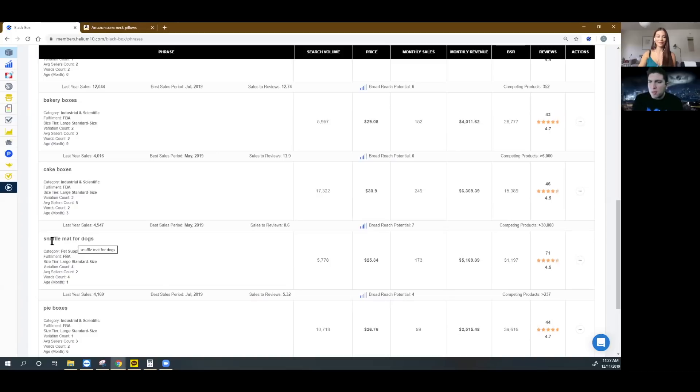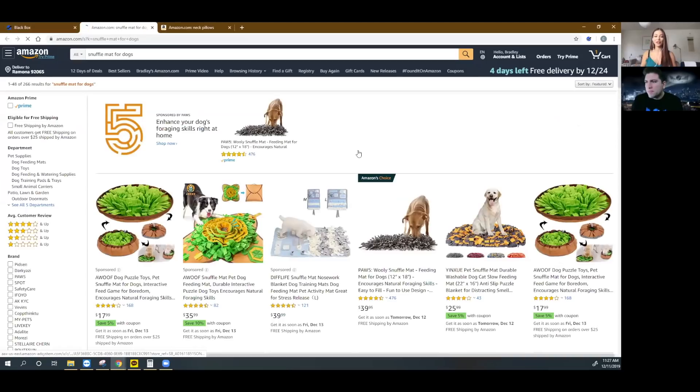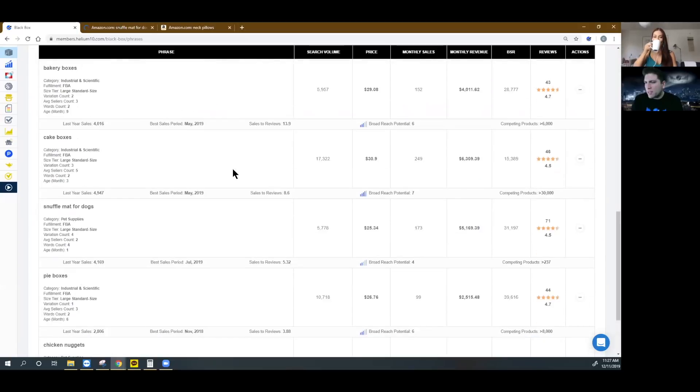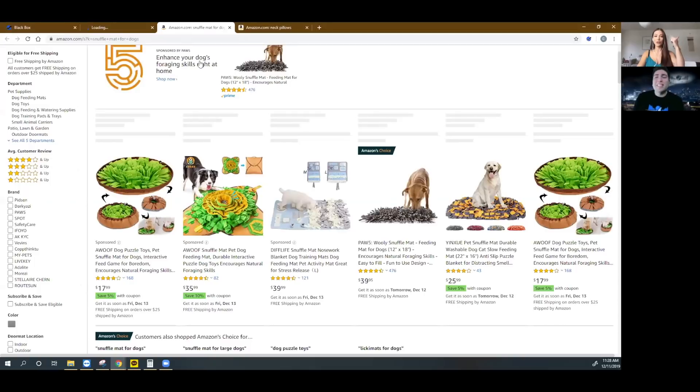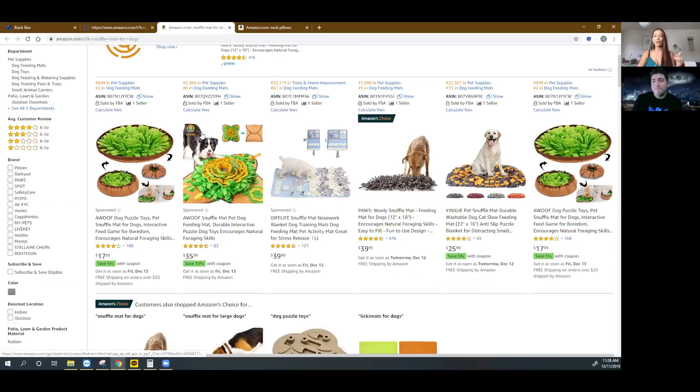I don't have a dog anymore, so I don't know what this product means — do you know? Basically it's like a mat with grass that dogs dig into to find their treats — it's like entertainment for dogs. That's so funny, I was just talking to someone about this product. And that's a great thing — you discover products that you wouldn't think of yourself because you've never used or heard of it before. When I'm doing product research, I don't avoid products I know nothing about. I actually click on products I know nothing about, because those might be products other people wouldn't click on because they don't relate to or understand them.